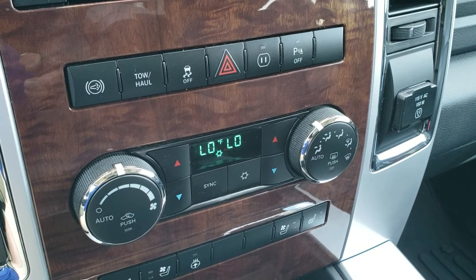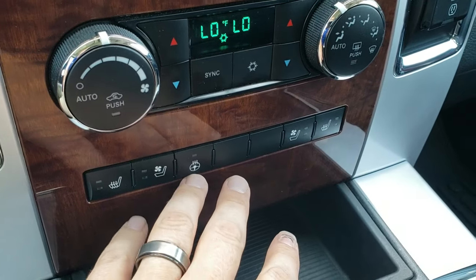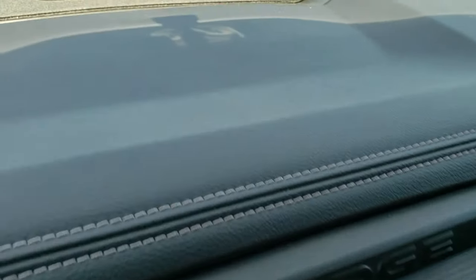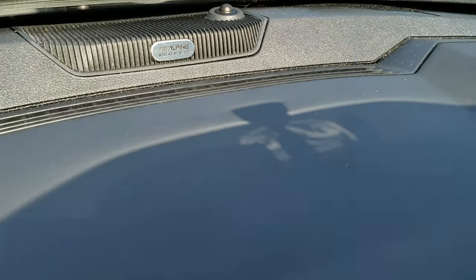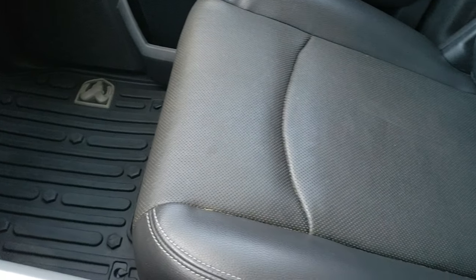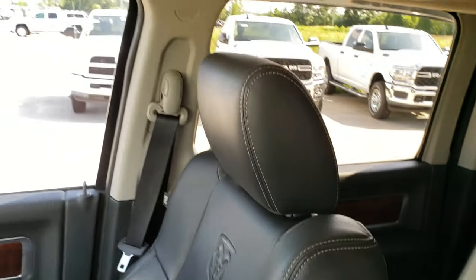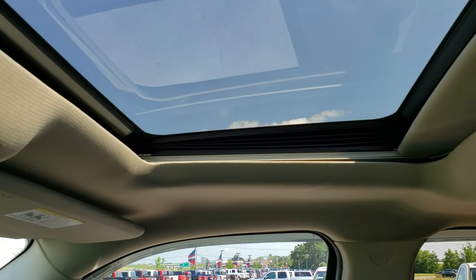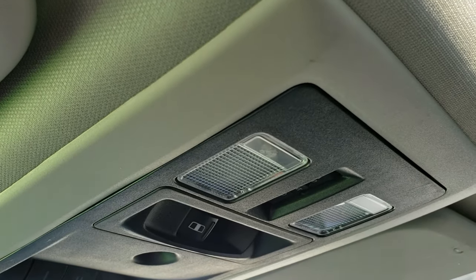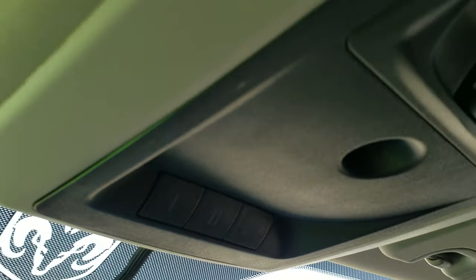Factory exhaust brake, tow haul mode, factory stability control, dual climate control. You've got your heated and cooled seat buttons as well as your heated steering wheel button. Nice wood grain trim. Air conditioning works fantastic in this truck. It has the Alpine premium sound system with the factory subwoofer. The passenger seat is in excellent shape. This one also has the power sunroof. Up here is your power sliding rear window, your map lights, and then your HomeLink buttons for your garage doors, security systems, and lighting systems.